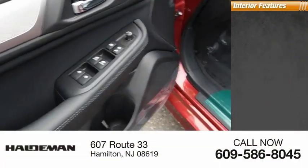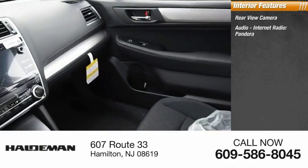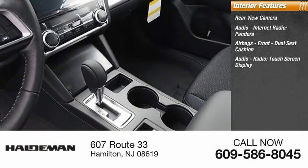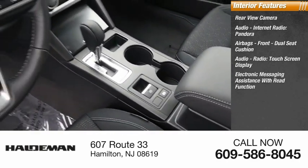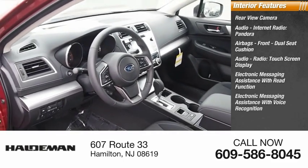Inside you'll find a rear view camera, audio and internet radio including Pandora, airbags with front dual seat cushion, touch screen display, electronic messaging assistance with read function, and electronic messaging assistance with voice recognition.